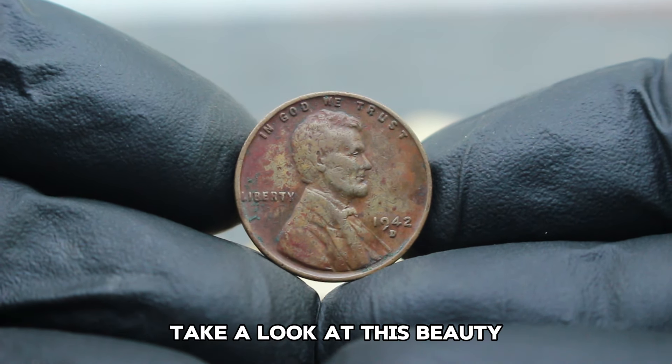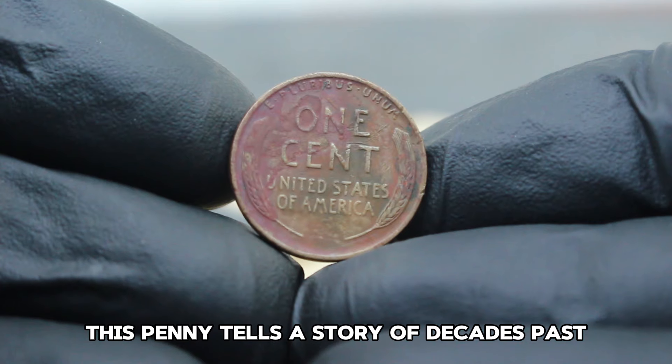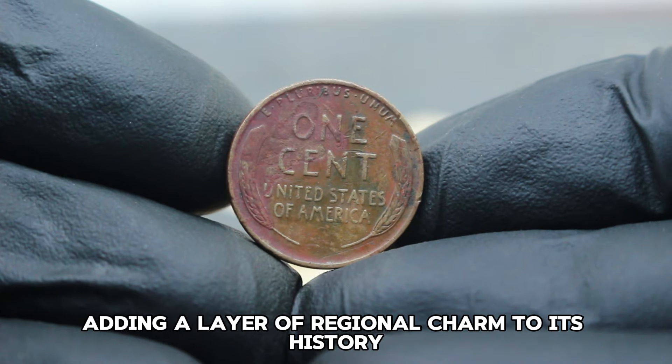Even in its color shade dirty condition, which adds character with its slightly discolored appearance, this penny tells a story of decades past. The D mint mark signifies it was minted in Denver, Colorado, adding a layer of regional charm to its history.